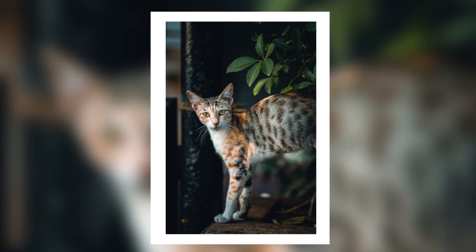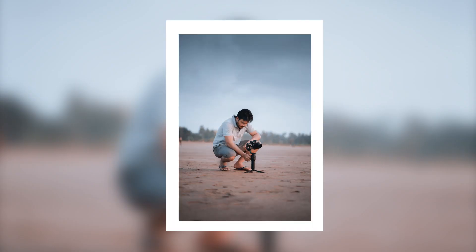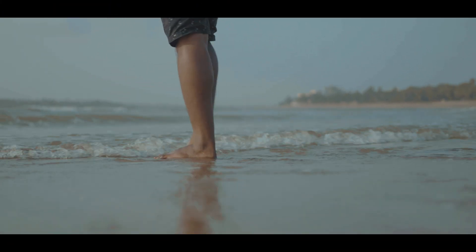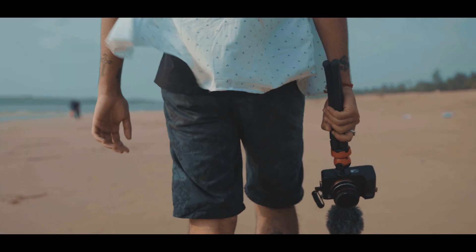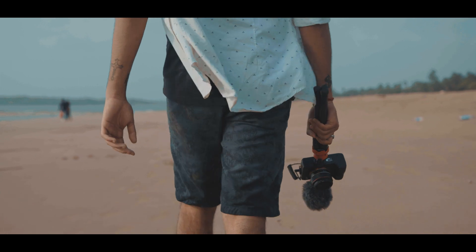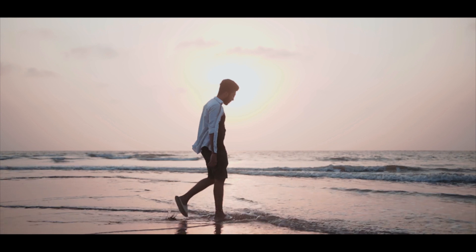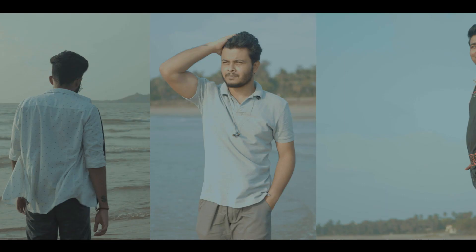Hey guys, this is Somok Chakrabhutti, welcome to my channel Traveling with Somok. Today I will show you the video reviews and different cinematic shots of Sony A7 IV in this vlog. Watch the video till the end.